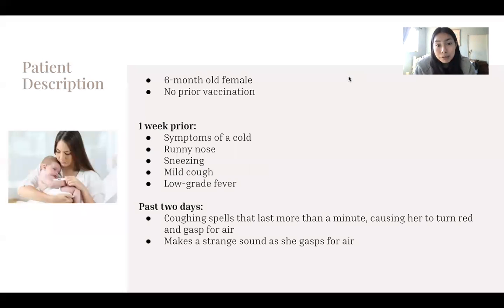My patient is a six-month-old female with no prior vaccination history. A week before coming into the clinic, she experienced symptoms of a cold, like runny nose, sneezing, mild cough, and low-grade fever.